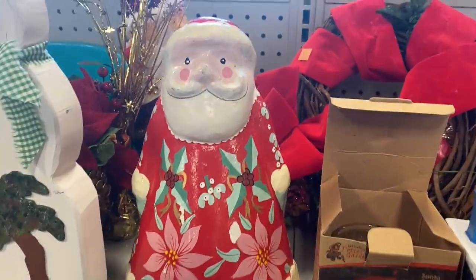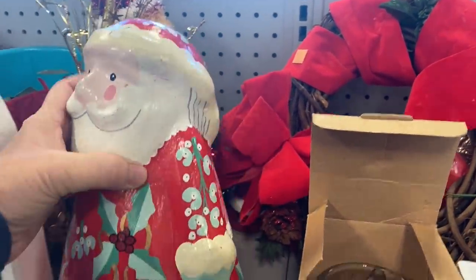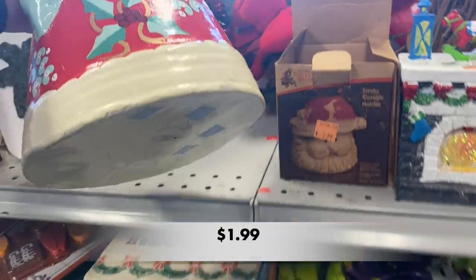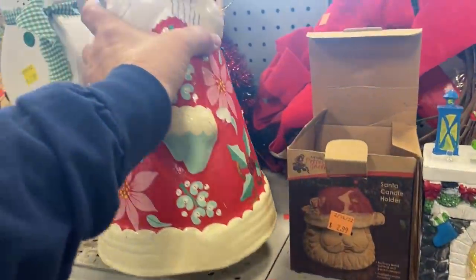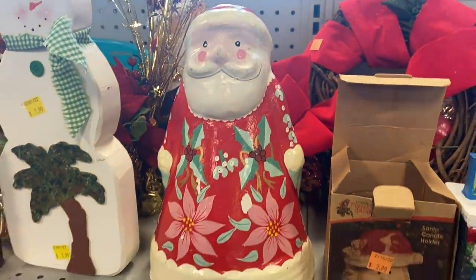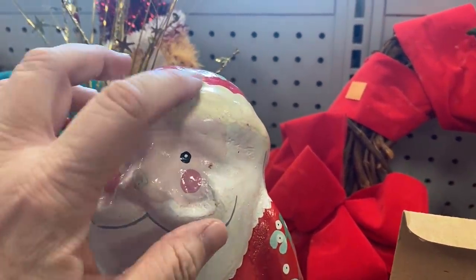Over in the Christmas section, I noticed this Santa Claus. When I touched it, I realized it had to be made out of paper mache. I thought the design on its coat was so cute. He had some rough spots around his face and nose, but overall I thought he was really vintage and just so unique.